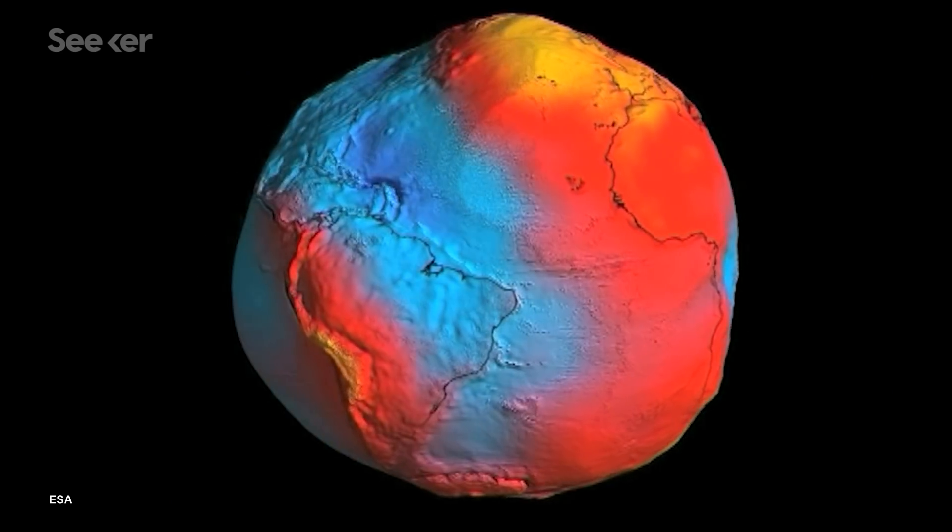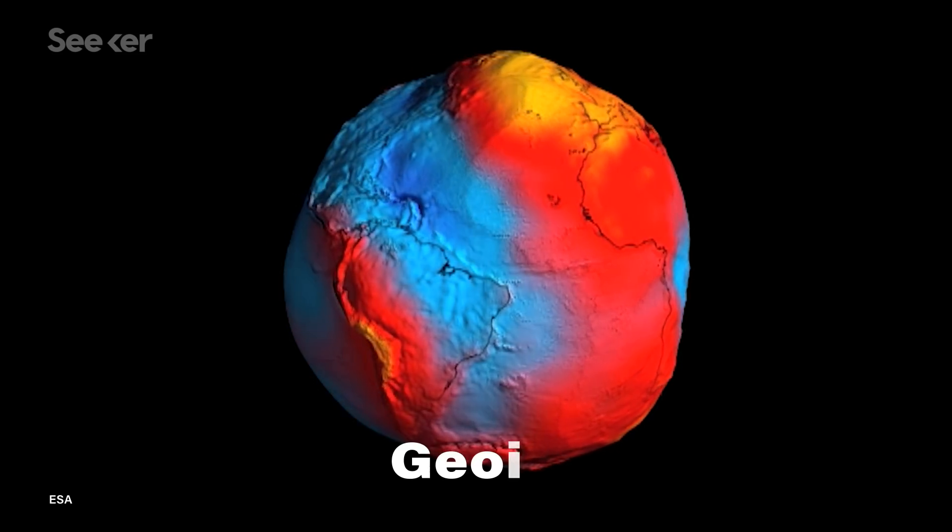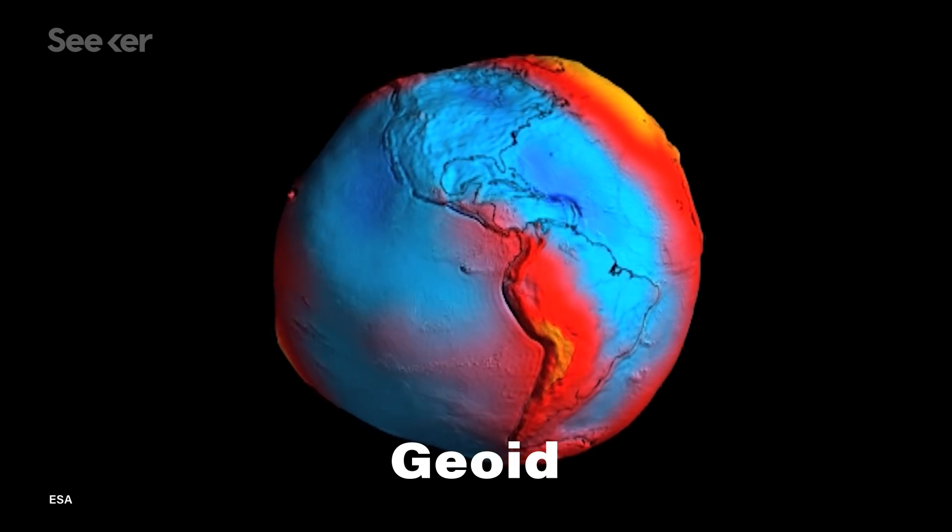We then used this data to produce a model of the Earth called the Geoid — hold that thought, we'll come back to that in a second. The GOCE satellite completed its mission in 2013, but research teams all over the world have still been piecing together the data ever since. Because here's the thing about gravitational field data: it tells us what the Earth is like, even the parts of it we can't see.